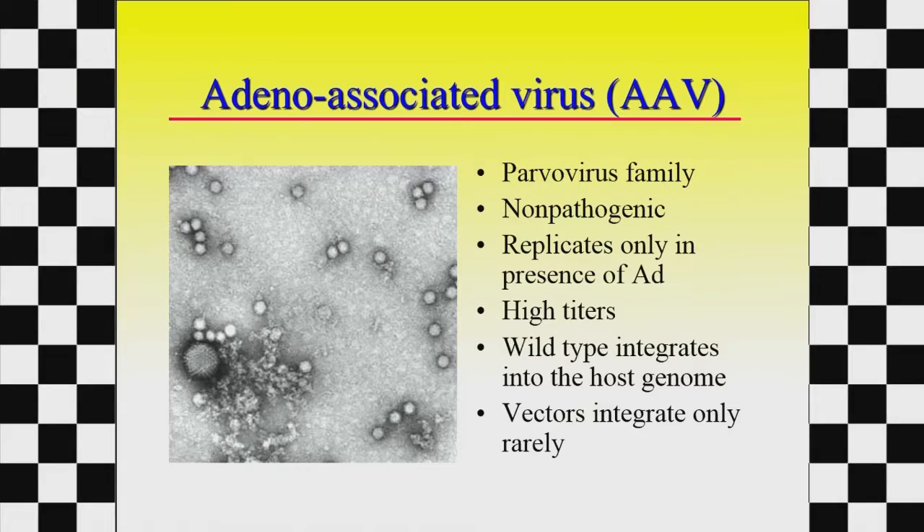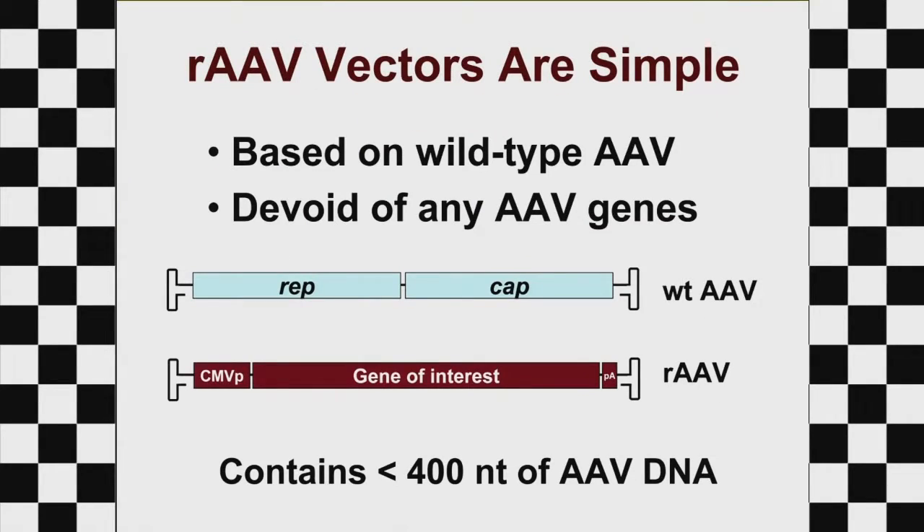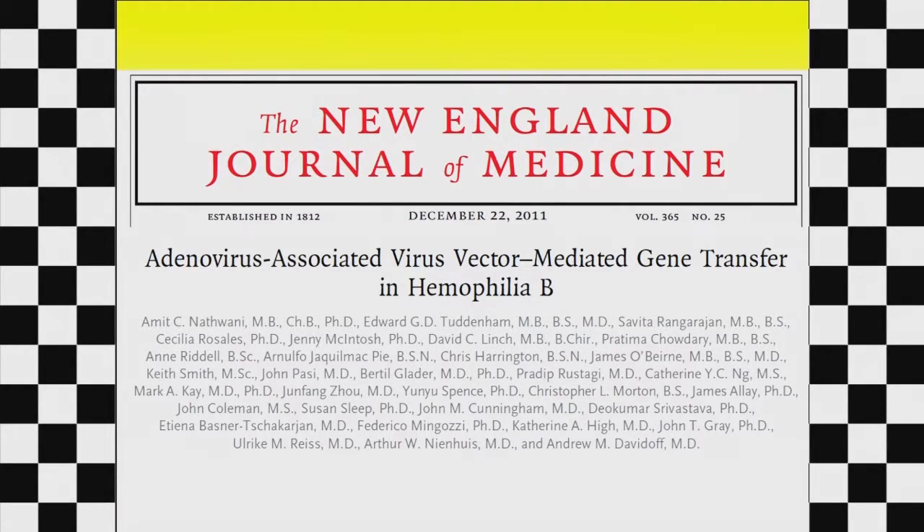The favorite approach right now is adeno-associated virus, which is a virus that does not make us sick, and we've basically adapted it. The virus has a very tiny set of genes — we cut most of the virus out and stick the gene we want into that genome. The only pieces left from the virus are the little curlicues on the ends. We then package that piece of DNA in the viral particles, which is basically a protein coat on the outside, and inject it into the animal.